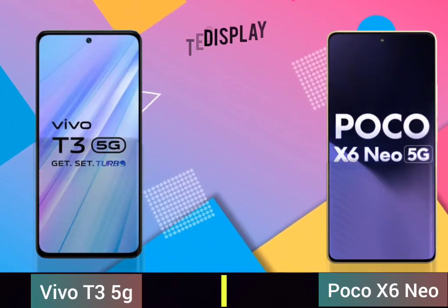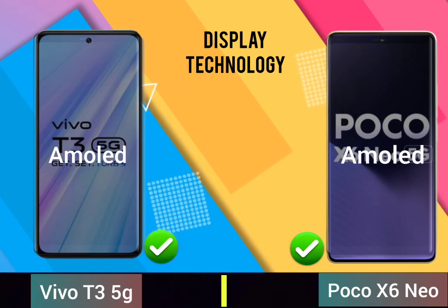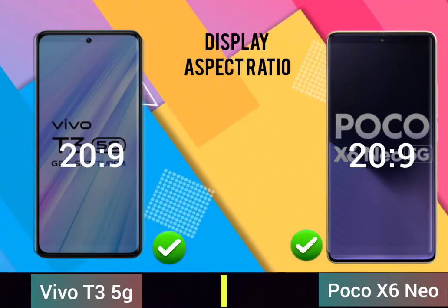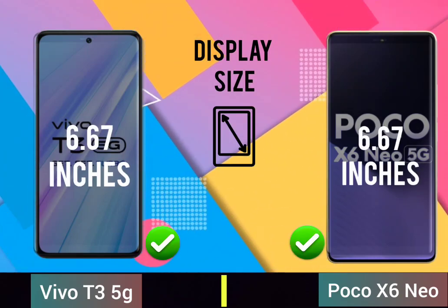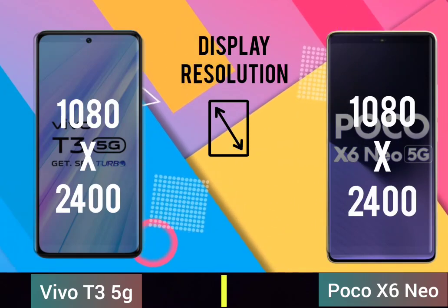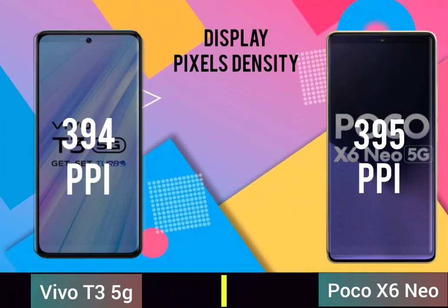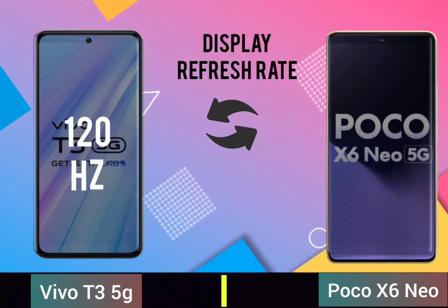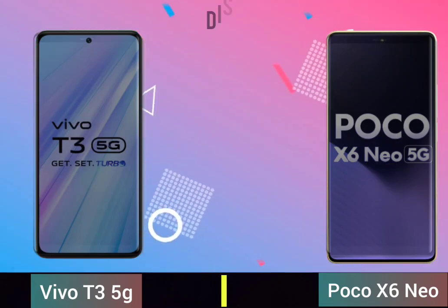Display technology, display size, display resolution, display pixel density, display refresh rate, display protection.